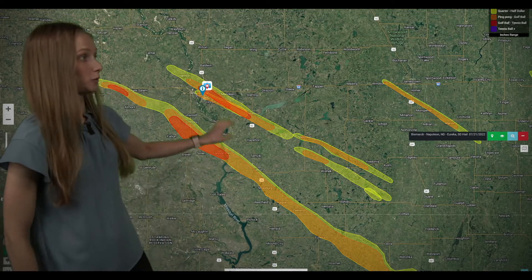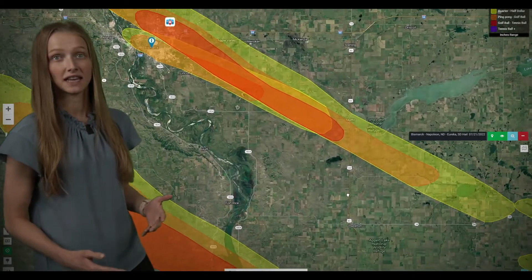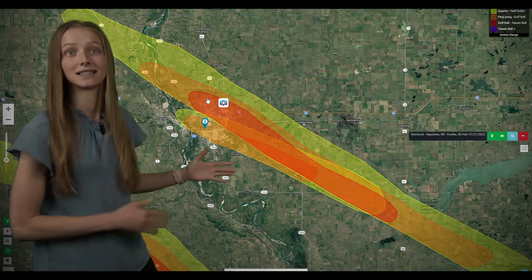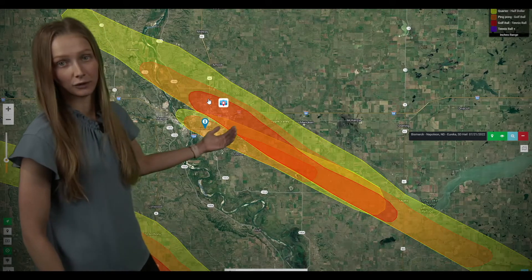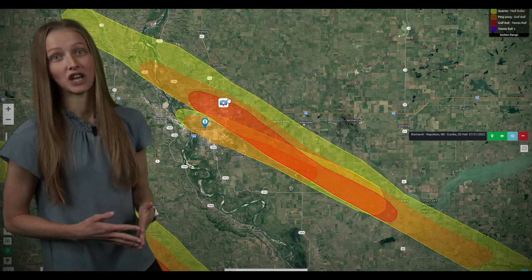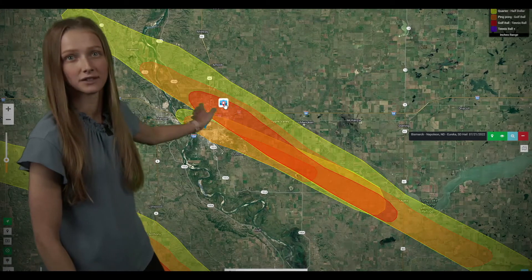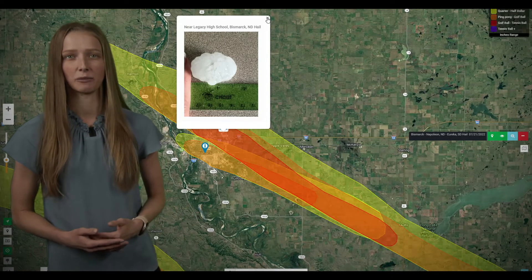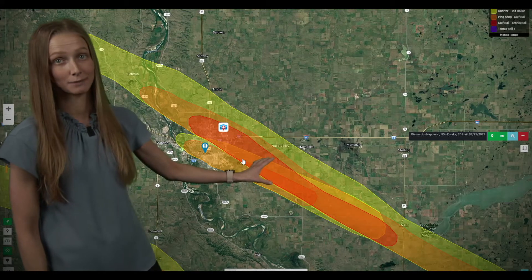If we zoom in, we had a couple of rounds of storms that went through the Bismarck area on Thursday evening. With the first one, we got a cell that started intensifying as it moved towards Bismarck. Once it hit the city, it really ramped up, producing two and a half inch hail in the corridor between 12th Street and I-94 — that's the area that got hit with the largest stones. You can see a picture of about one and a half inches, but the max reported was tennis balls.